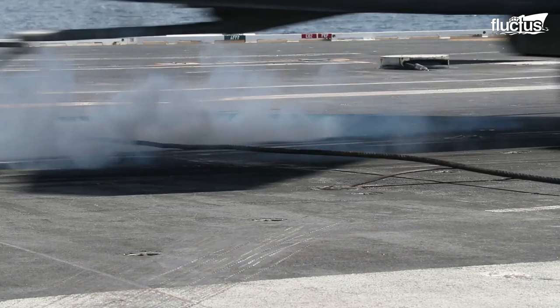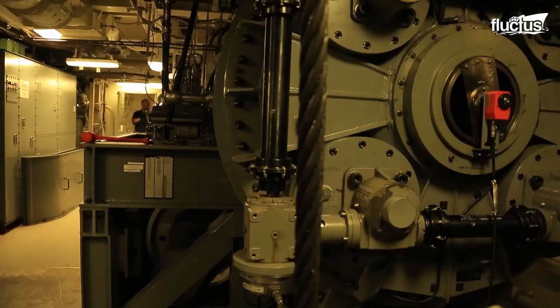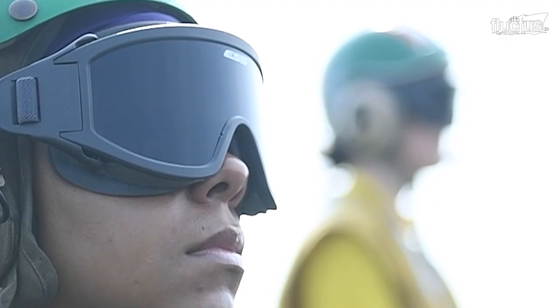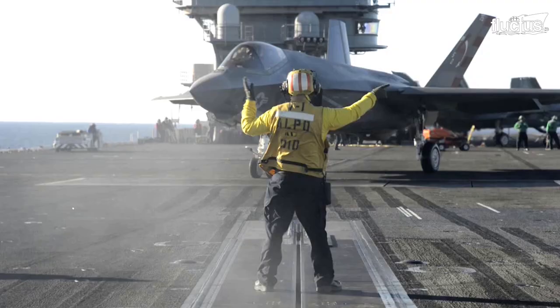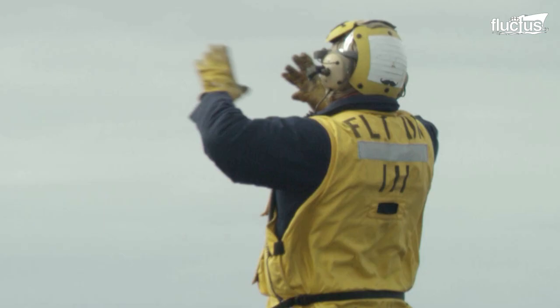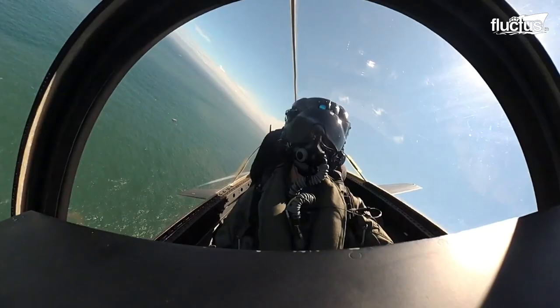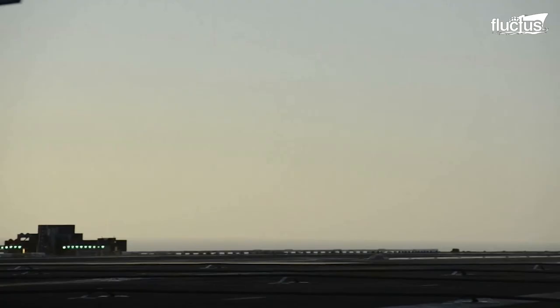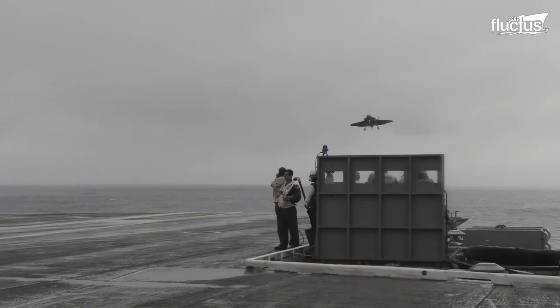Recent technological advancement has made this whole process more automated and more manageable for some aircraft. One of the biggest things that makes the F-35 so nice to land aboard the aircraft carrier are the flight controls. We have integrated direct lift control, which means we move the control surfaces a lot more, taking a lot of the workload away from the pilot and putting it on the jet, allowing for more consistent landings aboard the aircraft carrier.